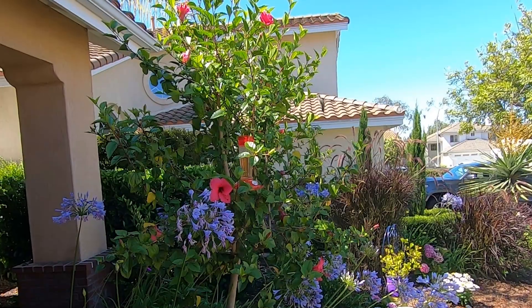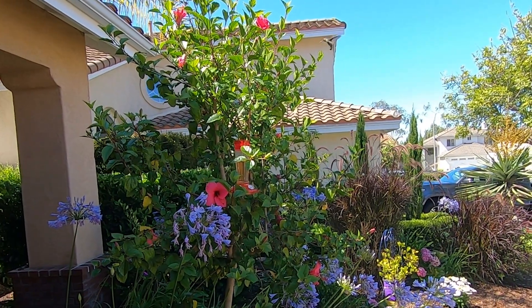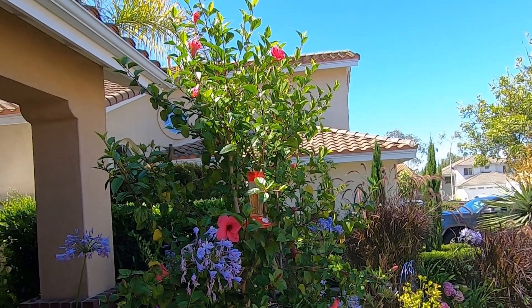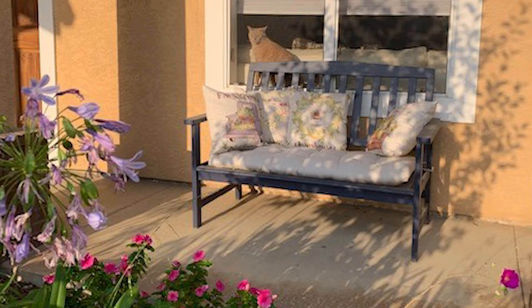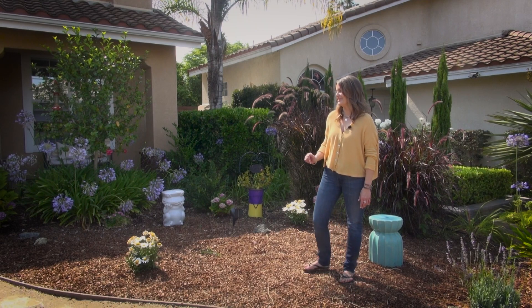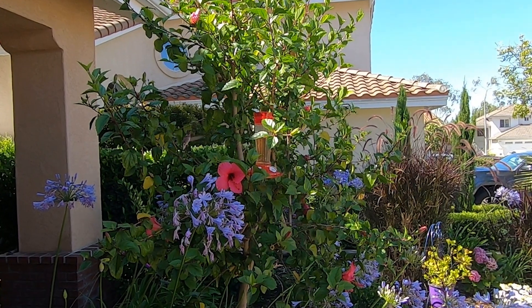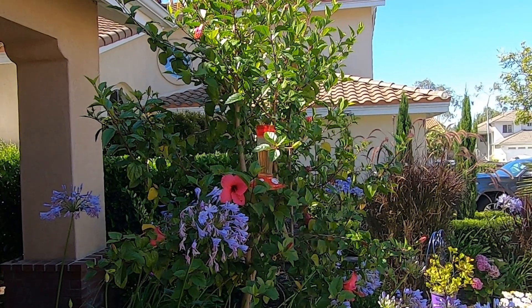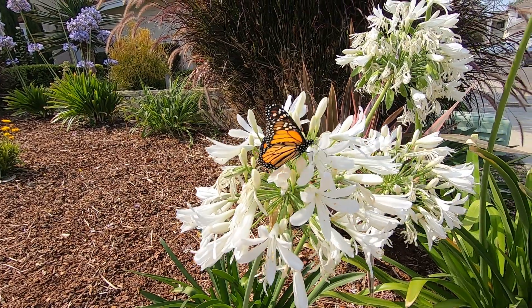The hummingbirds love it. They love the Agapantha, they love the Hibiscus. I think the hummingbirds prefer the plants over the feeder, and sometimes my cats go in the front window and watch the hummingbirds. Just this morning when I was watering, I paused because a hummingbird came so close I could actually hear his wings. It's just magical that what I did is helping birds and bees.